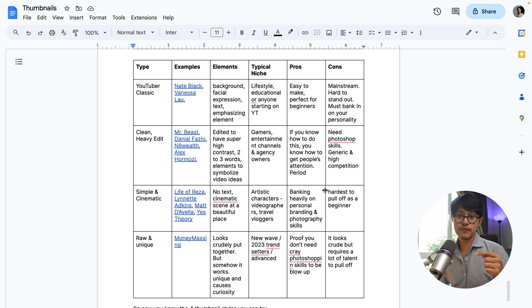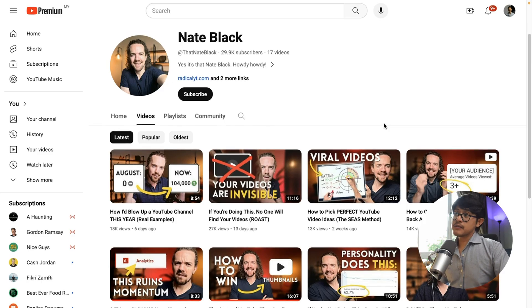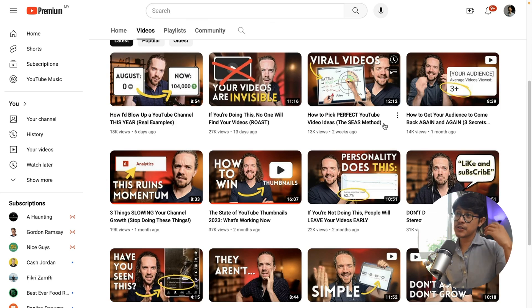Alright, so enough theory. Let's get down to business by showing you the types of thumbnails that you can do. The first type, and what you should start with as a beginner, is the YouTuber Classic. I have examples here — Nate Black is in the YouTube education space. If you were to think of a traditional YouTube thumbnail, this is pretty much it. The formula is very simple: it has a color theme, a simple background, and the face of the person really big showing some sort of emotion.